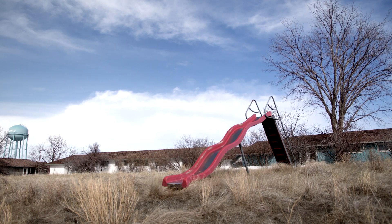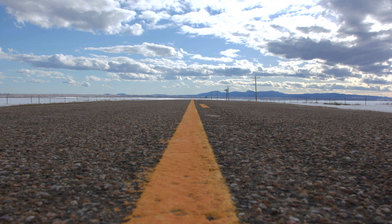I'd call it a ghost town. It's kind of a stark landscape, but I think it's so beautiful out here.